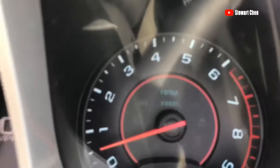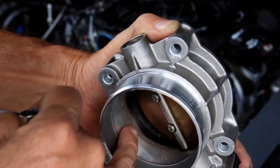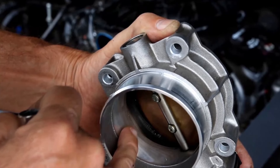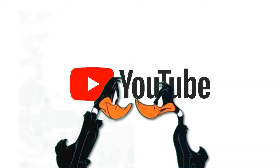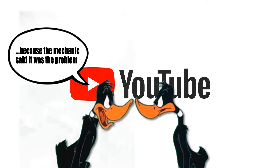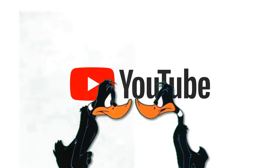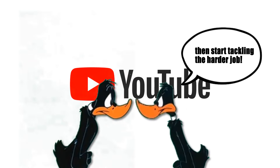Stalling and/or low engine idle has many different causes, but most cases are due to a dirty throttle body. All you have to do is clean it up and you're good to go — cheap and easy fix. One person on YouTube had their torque converter replaced because the mechanic said that was the problem, so do not be like him. Do the easy fix first, then start tackling the harder jobs.